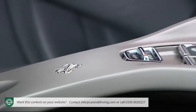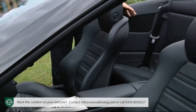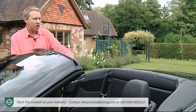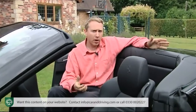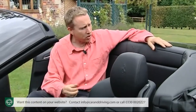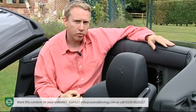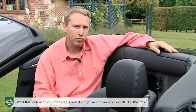Ferrari describes the California as a 2+2, a reference to the fact that the area behind the front seats can play host either to a couple of occasional rear chairs or an optional luggage shelf. Either way, if you need more space you can fold down two flaps to allow longer items to poke through from the boot, increasing boot space from 240 to 340 litres.